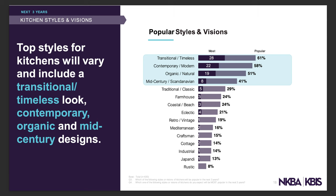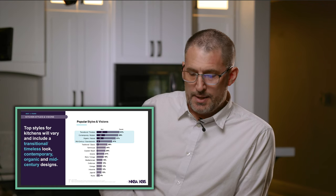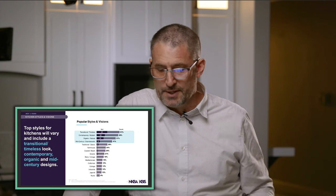The last section covers popular styles and visions expected next year. The top four: number one is transitional and timeless — timeless can mean executing a themed style so well it's appreciated for generations. Transitional blends contemporary with traditional elements and is by far the highest-rated. Contemporary modern was next, and I think it will overtake transitional within the next few years and top the next report.